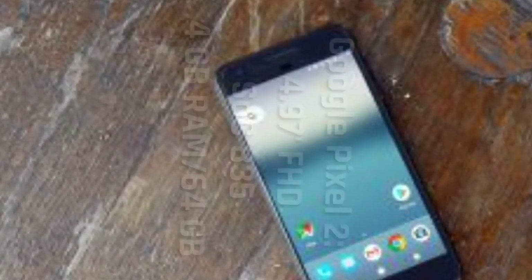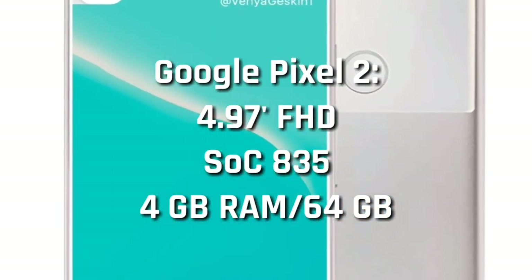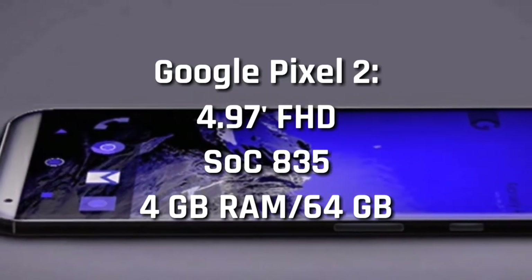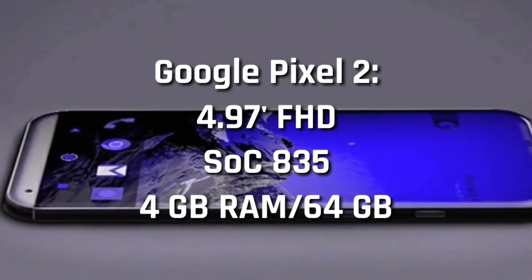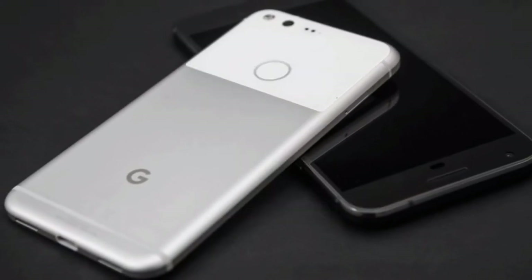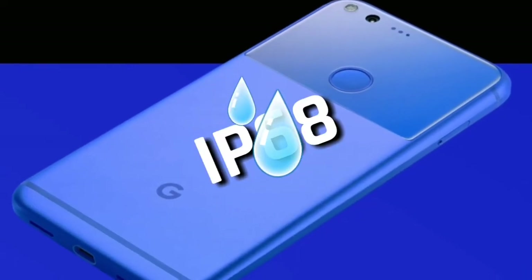Now coming to the smaller Pixel phone, Pixel 2 is expected to sport a 4.97-inch Full HD display with no major changes in terms of design. Under the hood will be the Qualcomm Snapdragon 835 chipset again, coupled with 4GB RAM and 64GB of internal storage. The report from XDA also mentions both smartphones this time will come with an IP68 rating.